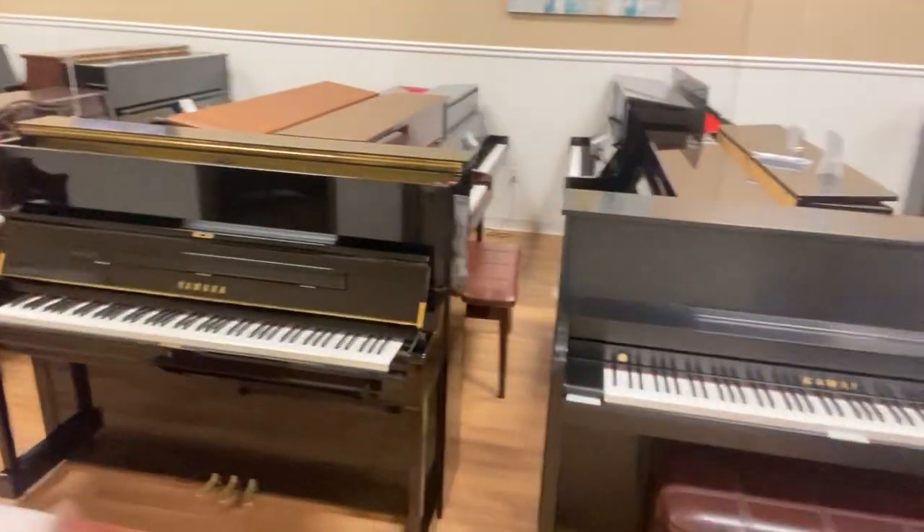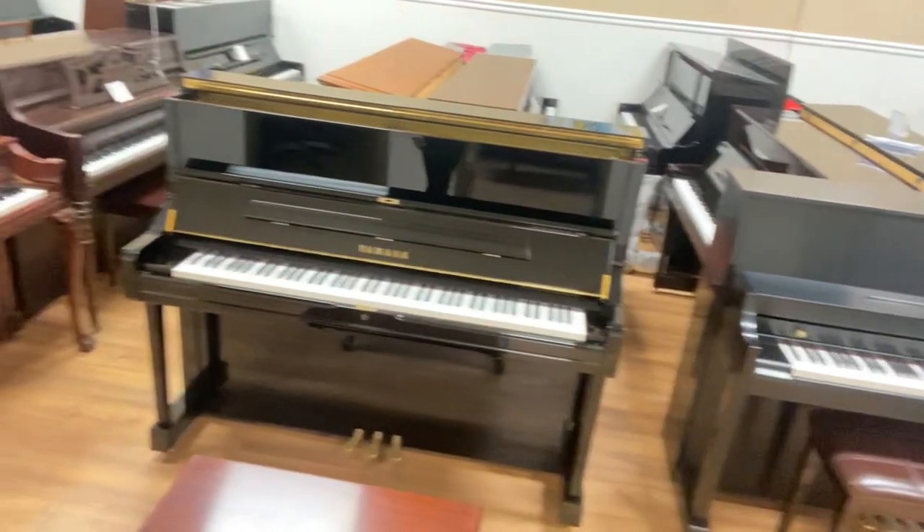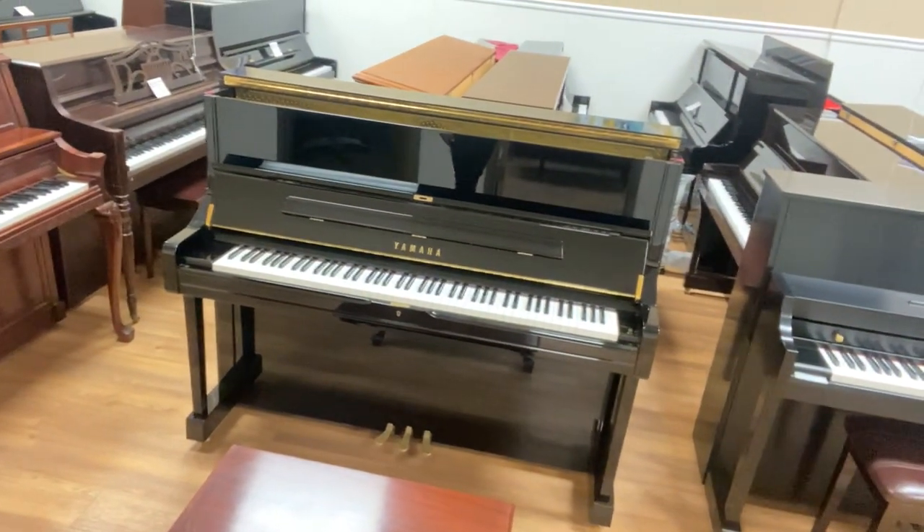Hi, it's Aislinn at Worldwide Piano. I want to take a moment to show you this beautiful Yamaha U1. This is an early 2000s Yamaha that was meticulously taken care of.